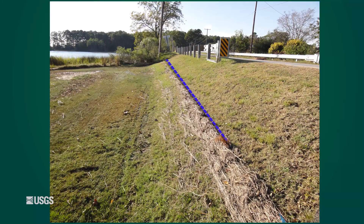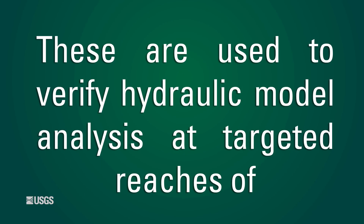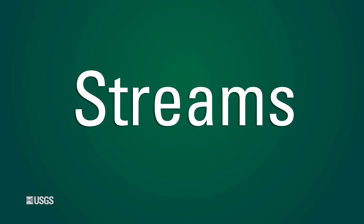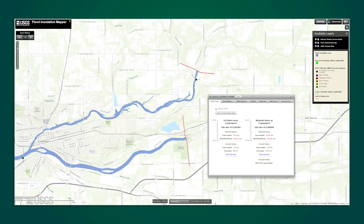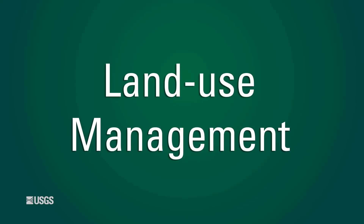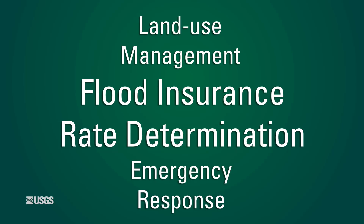The water surface profiles that the high watermarks imply are our main interest. These are used to verify hydraulic model analyses at targeted reaches of rivers, streams, and flood plains. These hydraulic models are then used for the construction of flood inundation maps, which provide crucial information on decision making for land use management, emergency response, flood insurance rate determination, and a myriad of flood mitigation efforts.